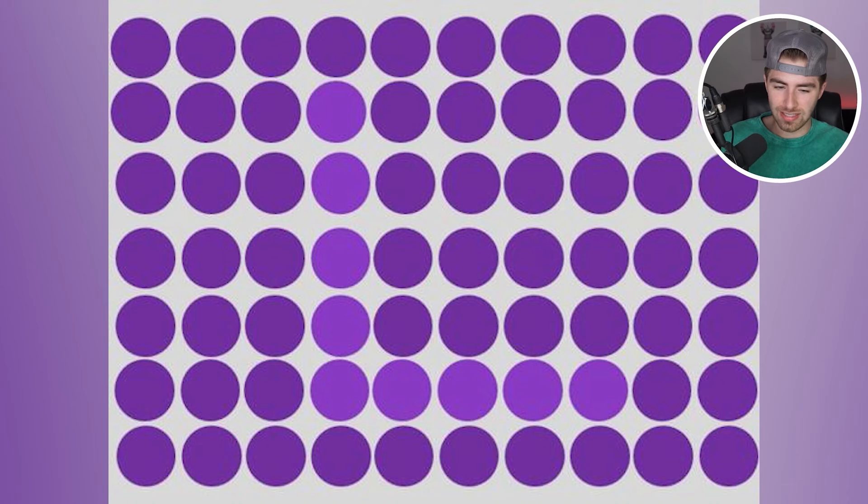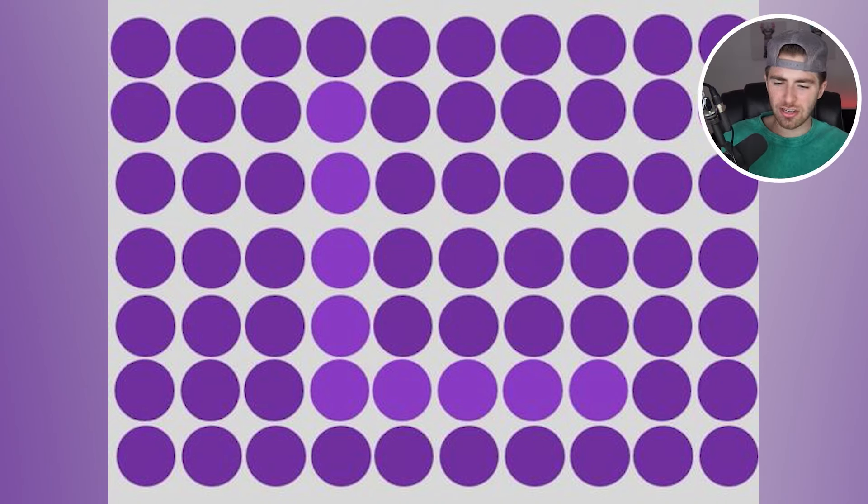Can you pass the dot test? There's actually a hidden letter inside this tricky eye test. Comment down below what letter you see. Personally, I see the letter L. Am I right though? I actually really don't know. Comment down below what letter you see.